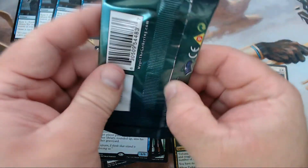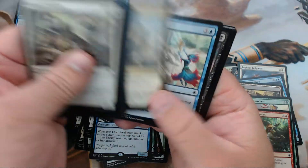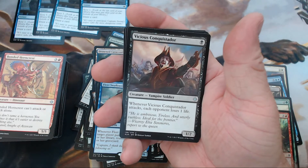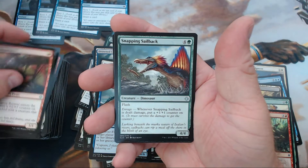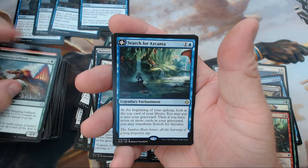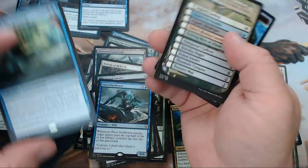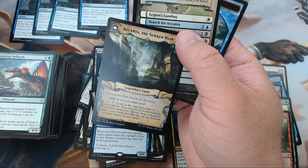Last pack — let's make the magic happen. Any more Opts? Nope. We have Vicious Conquistador, Rigging Runner, Snapping Sailback, and our rare is Search for Azcanta. I will definitely take that — that's fun right there.